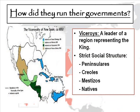The Spanish had a very strict social structure in how the new colonies were set up. They had viceroys, who were leaders of a region representing the king. The social classes were: peninsulares, the highest class, born in Spain, who owned the land; Creoles, born in the Americas to Spanish parents, wealthy and well-educated; mestizos, of mixed Spanish and Native American ancestry, who worked on farms or ranches; and Native Americans, who were kept at the lowest class and in poverty on purpose.